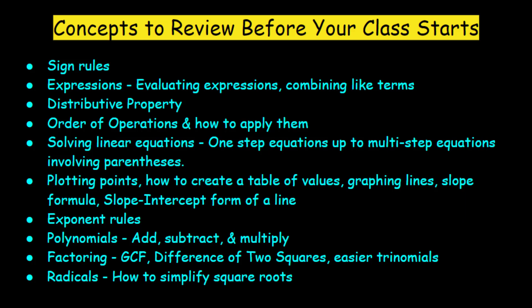You want to know your distributive property, your order of operations, and how to apply those. You need to know how to solve linear equations — not just one-step, but multi-step ones. In terms of graphing, at least know some things about lines. It would be great if you knew about quadratics and graphing parabolas as well, but at minimum know how to plot points, make a table of values, graph a line from an equation, and review your slope formula.